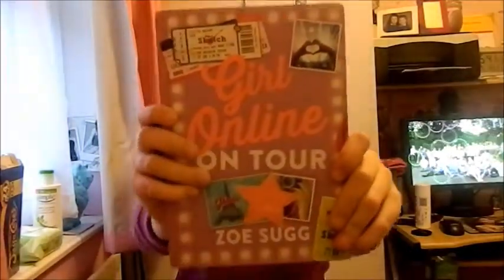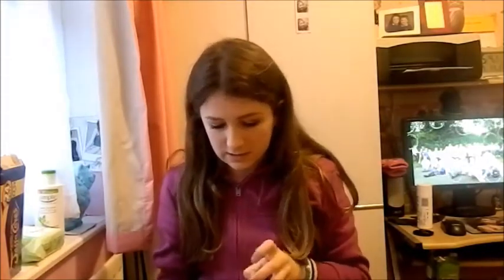My second book is, as you can probably guess, Girl Online Going Solo. This one took me quite a while to read as well — I wasn't in as much of a rush as I was with the first one. This one is hardback and it's really really good. If you haven't read it already I do recommend it because it is a really interesting book — it turns corners and makes you wonder what's going to happen.